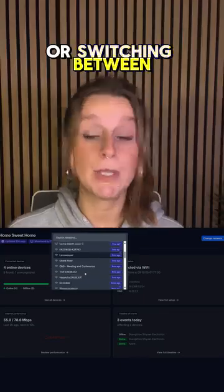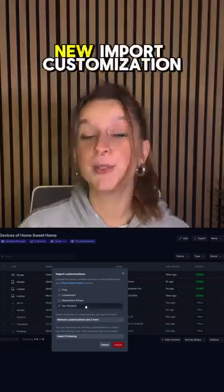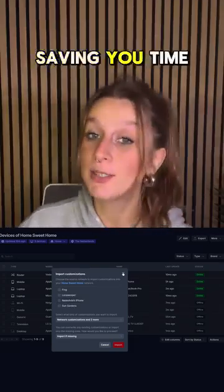Switching between networks, or switching between Fing Desktop, Fing app, and Fing agent, is now super easy. Thanks to our new import customization feature, saving you time and hassle.